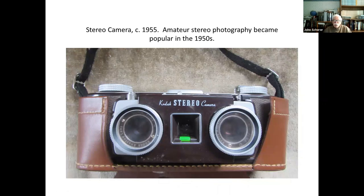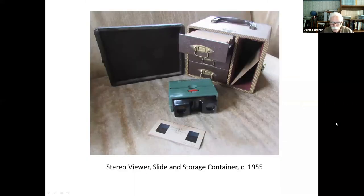Amateur stereo photography became popular in the 1950s, and people were taking stereo views. This is a Kodak stereo camera about 1955 — I've actually taken stereo views with this camera, but now people don't develop film anymore, it's all digital. Here's what the slides look like when developed, and this is a viewer for it — you put the slide in the little viewer and look at it in 3D. And this is a little case for your slides.